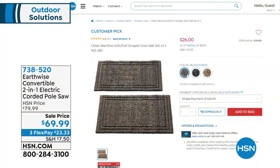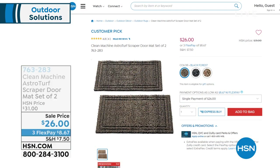The asteroid — this thing is selling out so fast. We've already lost a color. You're getting two of these — this is the Clean Machine Astro...